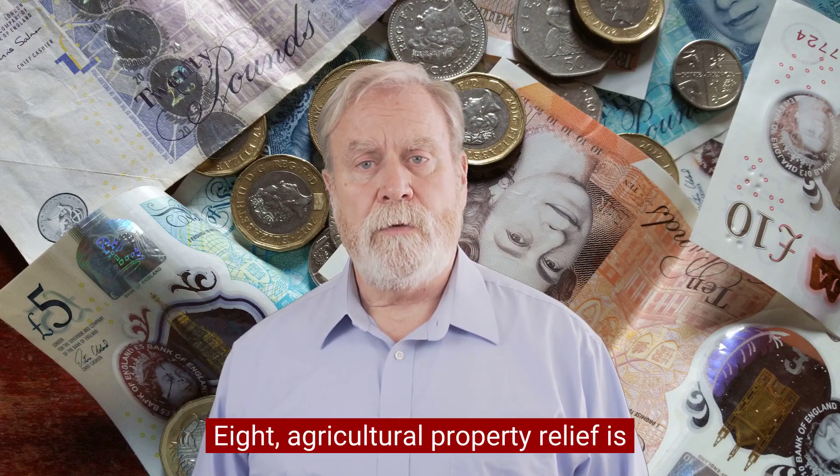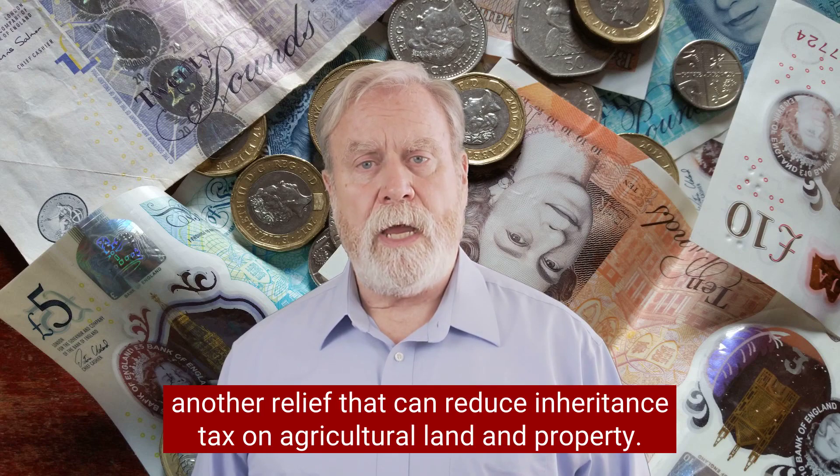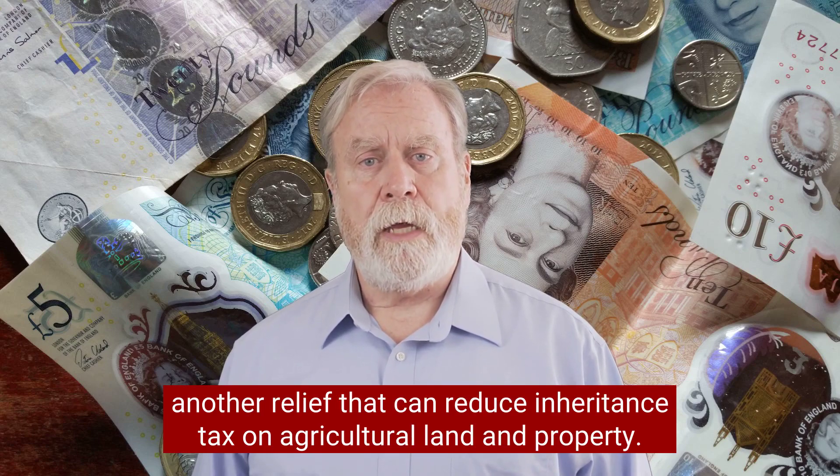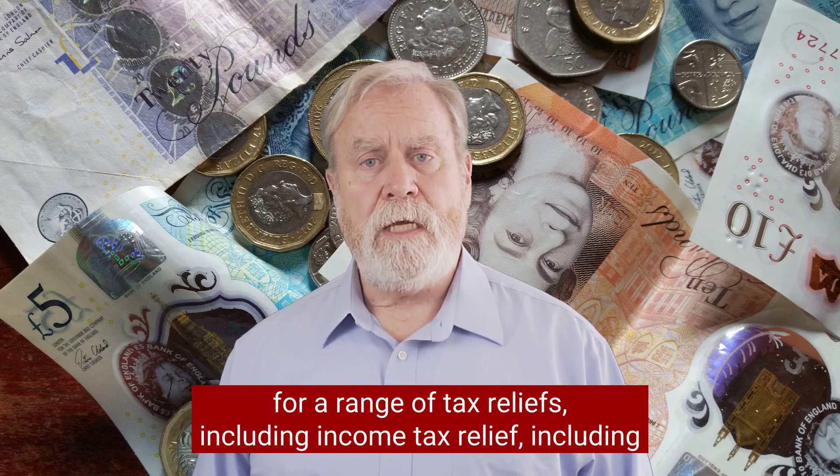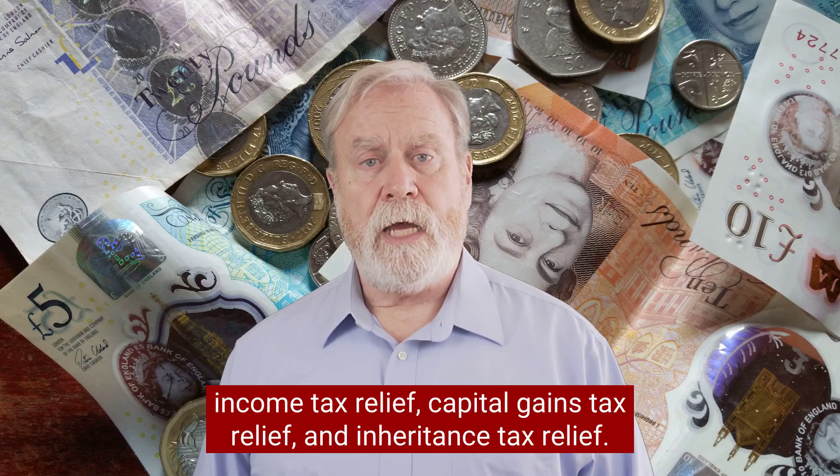Eight, Agricultural Property Relief is another relief that can reduce inheritance tax on agricultural land and property. Nine, investing in forestry can qualify for a range of tax reliefs, including income tax relief, capital gains tax relief, and inheritance tax relief.